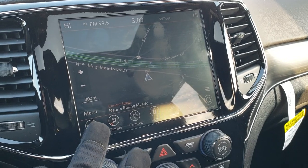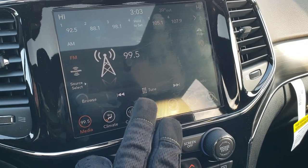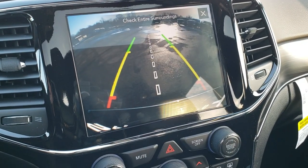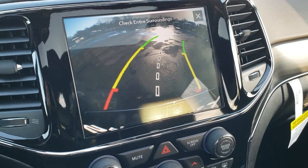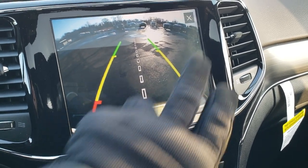It also has factory navigation standard, as well as AM, FM, and Sirius XM radio capabilities. You can control your heated seats and backup camera right here, as well as your heated steering wheel. The backup camera is nice and clear, and you do get those dynamic grid lines — meaning that as you turn the steering wheel, those lines are going to turn as well.